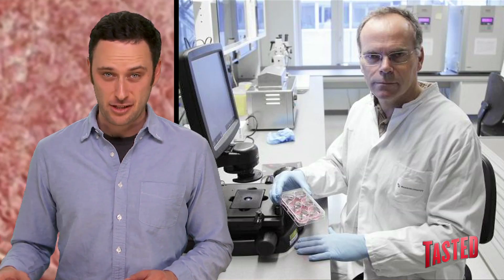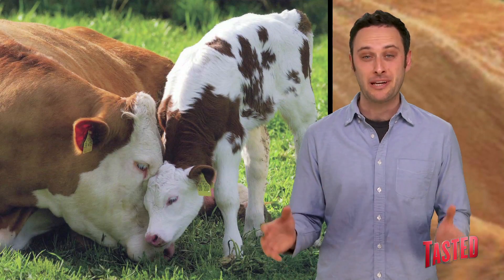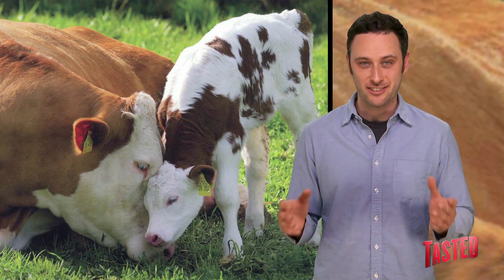According to the scientist behind the test tube burger, the purpose of this invention is to come up with alternate methods of meat production. The business of making meat is very taxing on the environment and also very expensive — not to mention all those poor sweet little animals that die so I can eat their delicious, delicious flesh. But this burger costs over $300,000 to make, so it may not be the most viable plan for building a sustainable future.